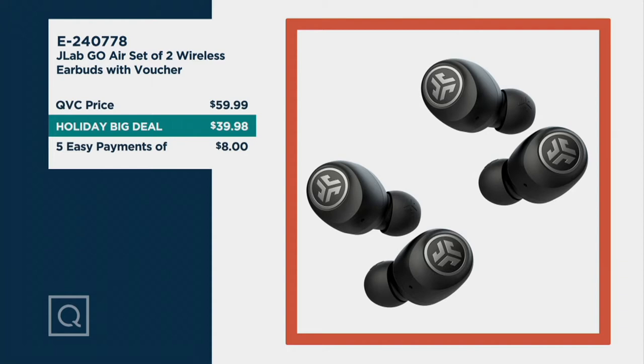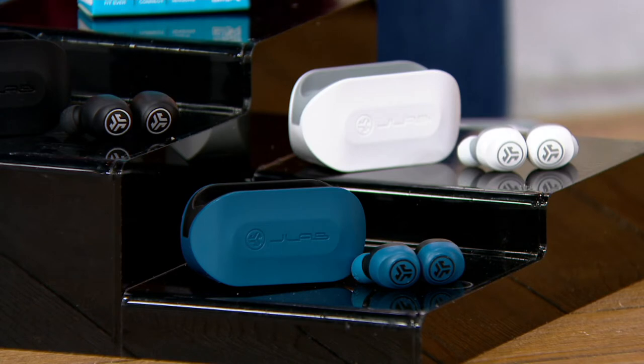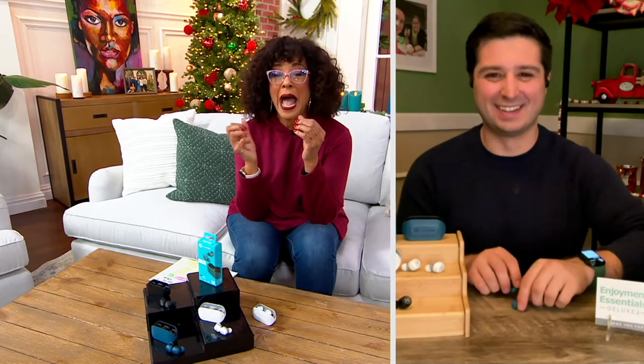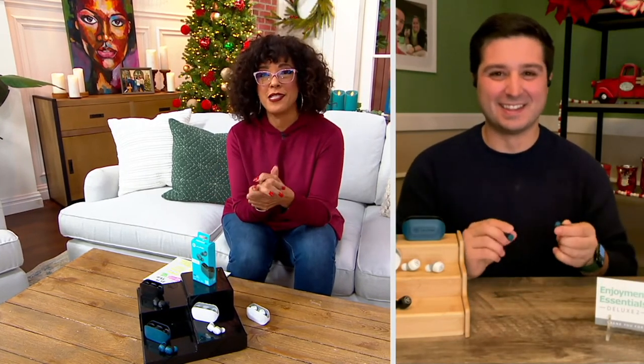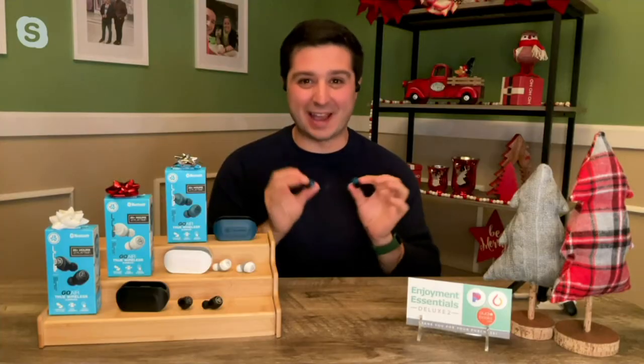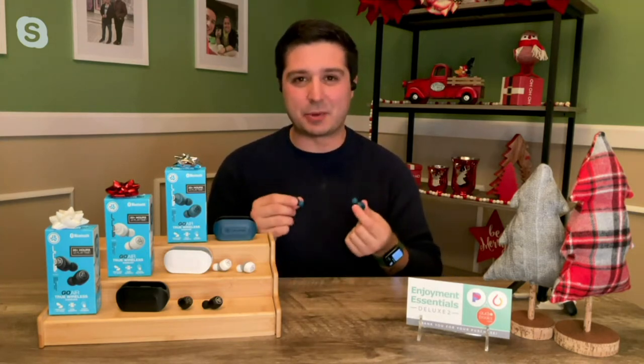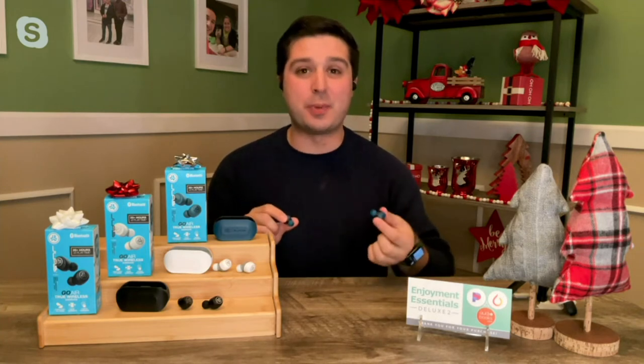There are a lot of super high-priced earbuds out there, but what you're getting is quality sound and exactly what you'd want — whether you're taking phone calls, listening to music, podcasts, or audiobooks. We're going to talk with our expert, Justin Siccioka, who's going to join us and explain how we were able to get two pairs of these earbuds for under $40. It is the ultimate last-minute, stuff-the-stocking, be-a-hero kind of price.